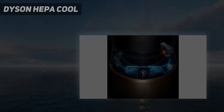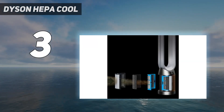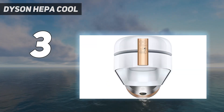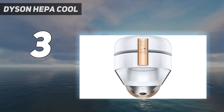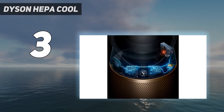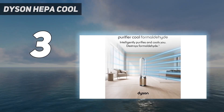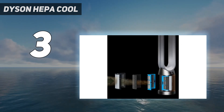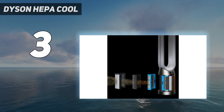At number 3: the Dyson HEPA Cool. There's another Dyson on the podium. This sleek fan is similar in design and functionality to our winner, just without the humidifying function. As a result, it costs less, although unsurprisingly it does come at a premium. This is still an investment in quality though — it has 10 airspeeds, several modes including a night one, and 350 degrees of oscillation, so you can enjoy a comforting breeze wherever you're sat.